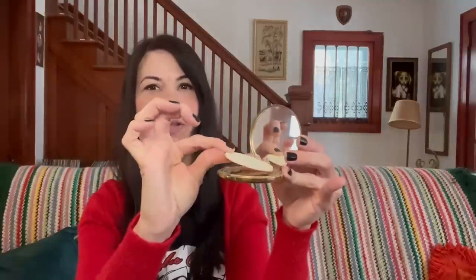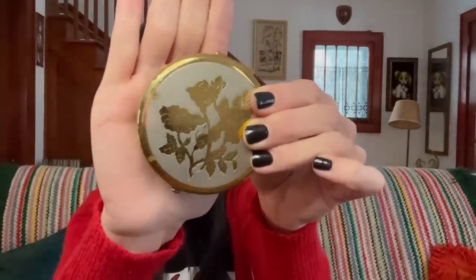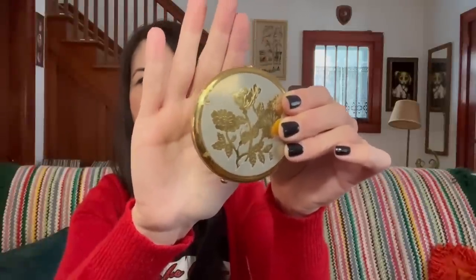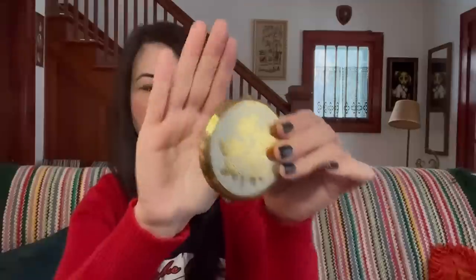I got this little compact — it is a Parker Pens compact made in Canada. It's in really nice condition; the puff is still in really nice condition. It does have powder underneath this area here so I'm not going to open that. There's a bit of wear and patina on the gold, and I'm not sure if I'm going to list this in my Etsy shop or not, but if I do I will probably list it for around $28 to $32.